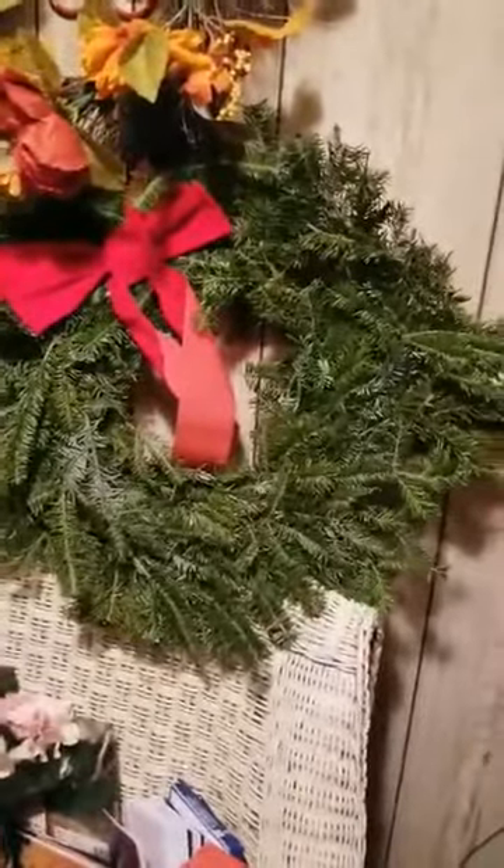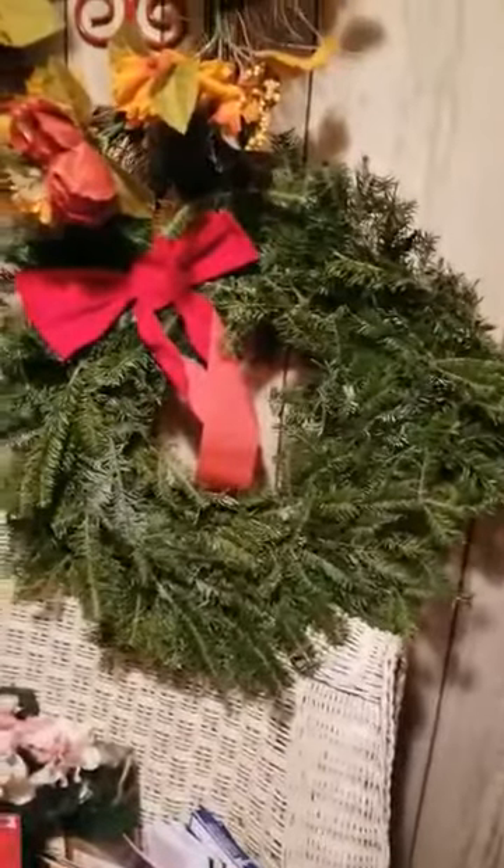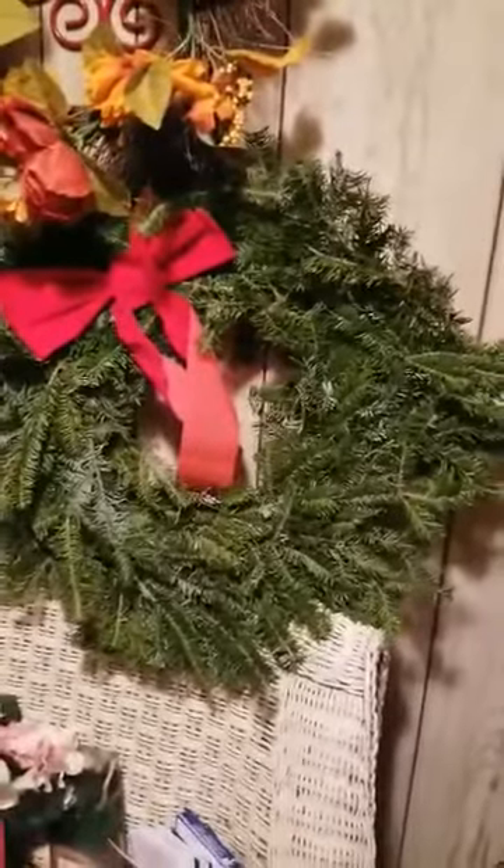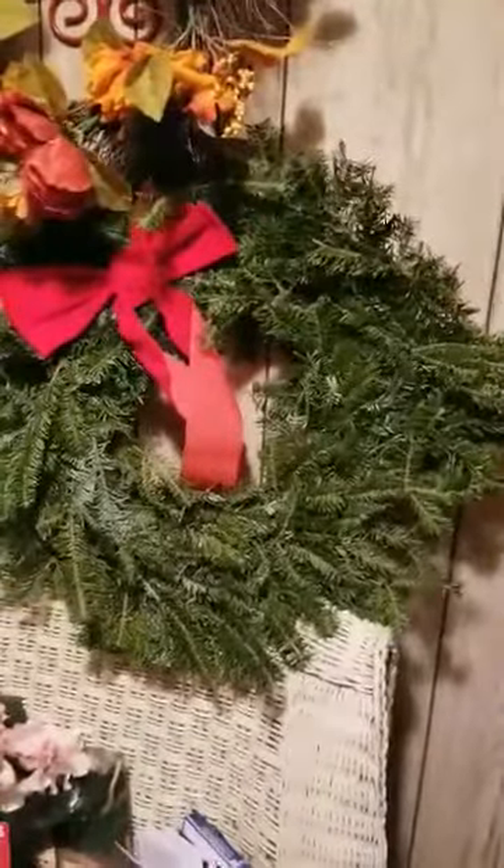The lady over in Tipton at Needler's let me go through the trash to get all those flowers today, and she said, 'Hang on, I got something for you.' This is what she brought me out — god bless her heart. It's made out of real tree branches and it's gorgeous.